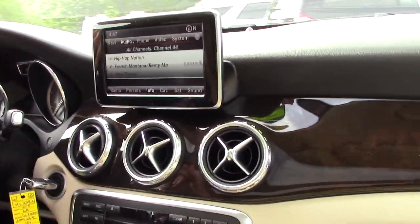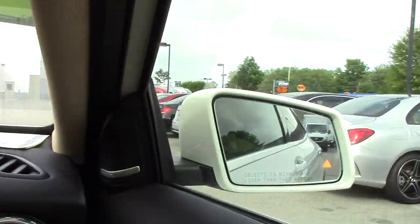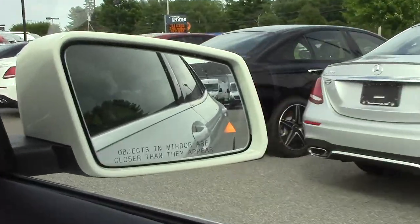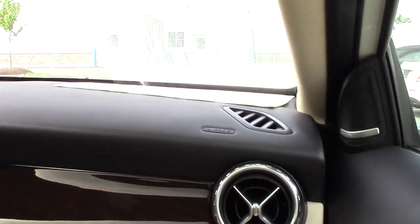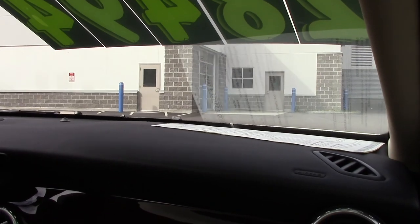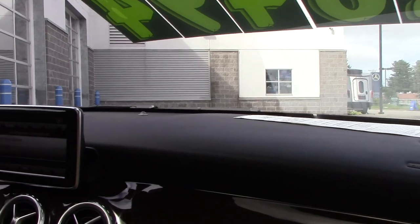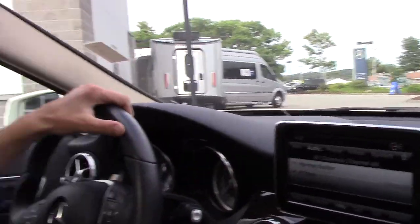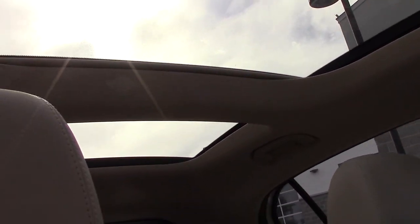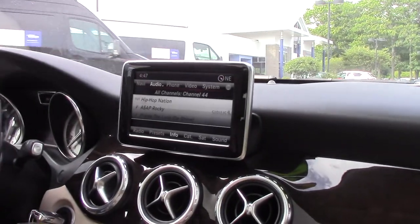Some other awesome features: the blind spot assist I mentioned earlier. If you look in the door mirrors you can see that little glowing triangle. At about 15 or 20 mph that triangle will turn off, and then when someone comes up your rear panel they'll illuminate and give you an idea of what you have for your blind spot. Another awesome feature on this car is the panoramic roof — you can see all that extra glass up top, which really lets in a lot of natural light into the cabin.